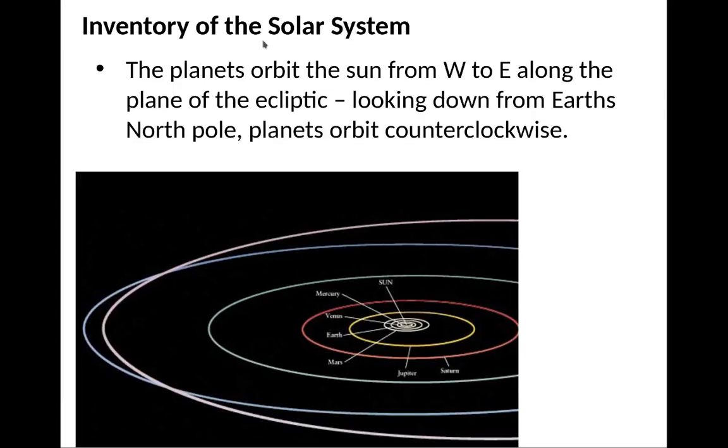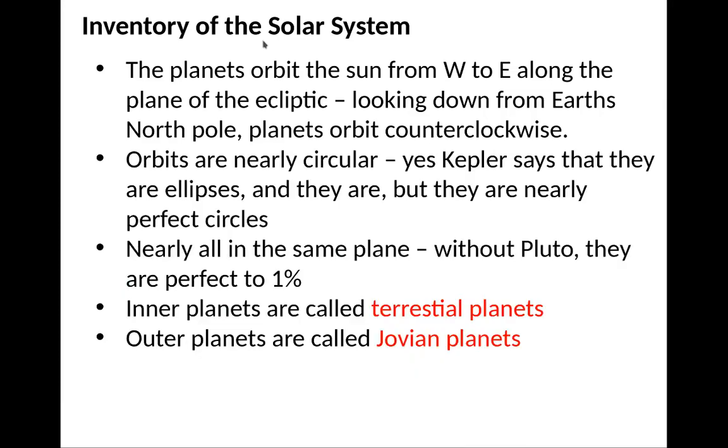The planets orbit the Sun from west to east along the ecliptic. If you look down from the Earth's North Pole, the planets orbit counterclockwise. The orbits are nearly circular — Kepler did say they're ellipses, and they are, but they're nearly perfect circles.